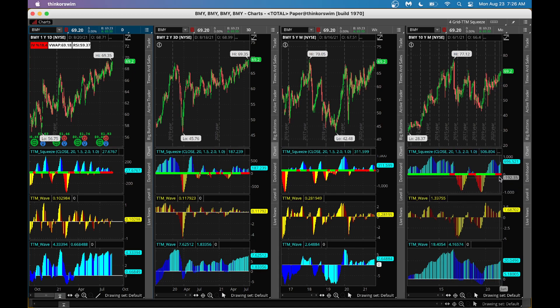We also have dots forming in the weekly chart, and the TTM wave's A wave and C wave are both nicely higher. Bristol-Myers coast is clear from the shorter-term, medium-term, and longer-term perspective. I would buy some stock or a call option here.